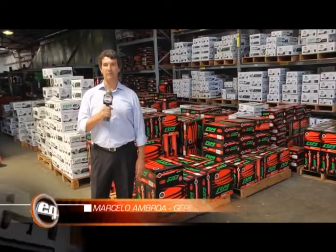Hola amigos de EQ. Mi nombre es Marcelo Ambroa, soy el gerente comercial de RM Resortes. Hoy vamos a mostrarles el proceso de producción de los resortes paso a paso.